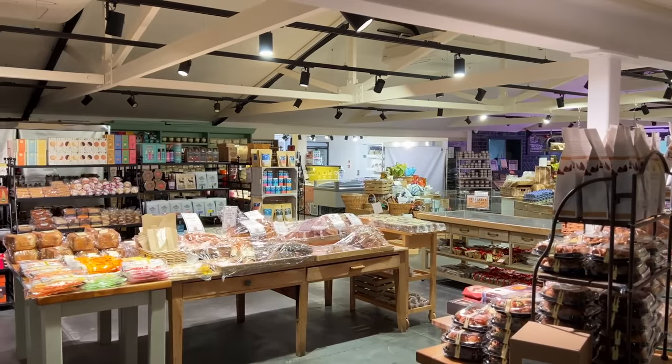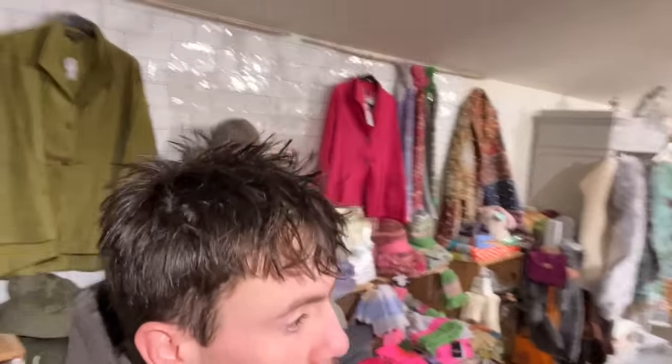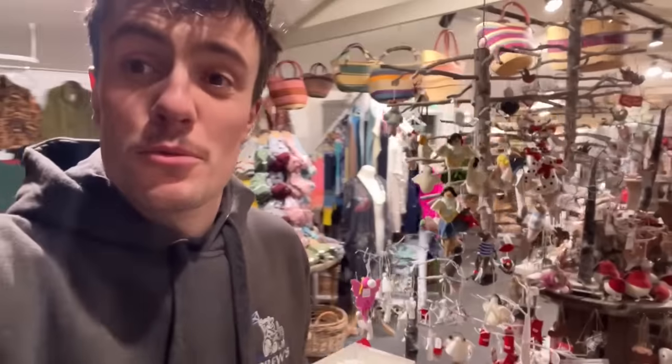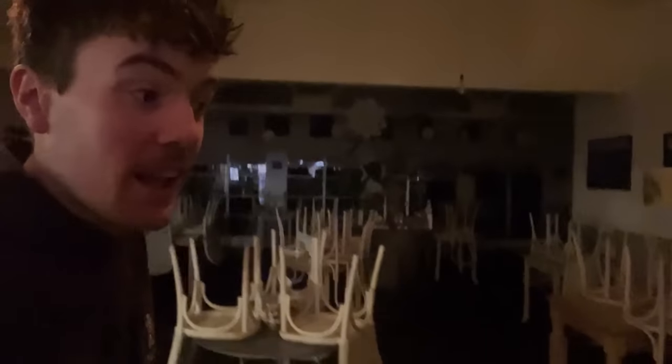Good morning, I'm just opening up the farm shop — usually dad does this but he's away. Let me put the rest of the lights on. One more set of switches. There's more switches down there but that goes down into the cafe area — I'll just leave that.